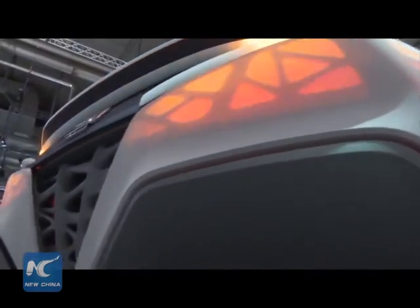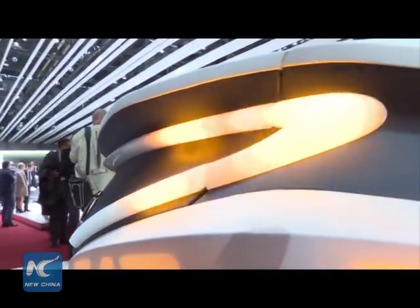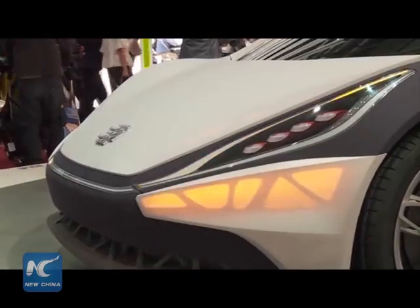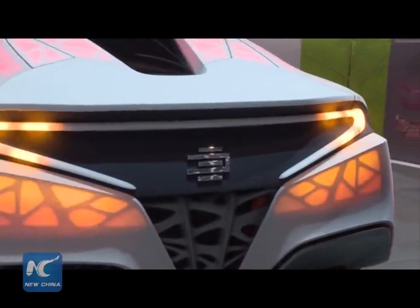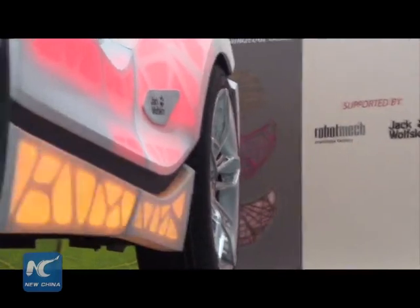Bartman says building car parts with 3D printers actually cuts cost. But saving money was not the only thing the German manufacturing firm EDAG aimed for when they ventured into this new area. This time they concentrate and focus on exterior parts to make them light — an engineering solution for lightweight production.